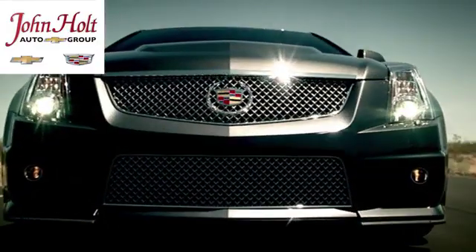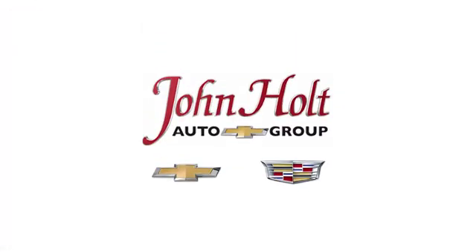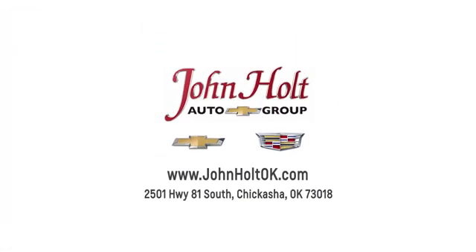Call, click, or stop in to John Holt Auto Group today. Our convenient location at 2501 Highway 81 South in Chickasha allows us to serve as your Oklahoma City Chevrolet and Cadillac dealer.